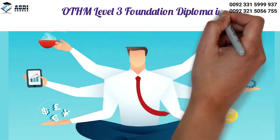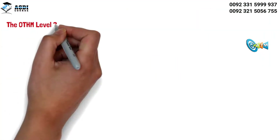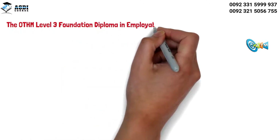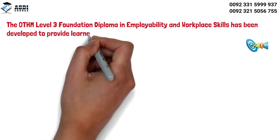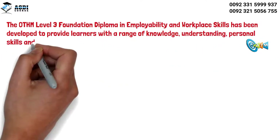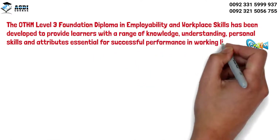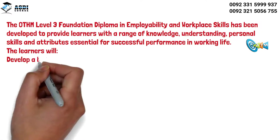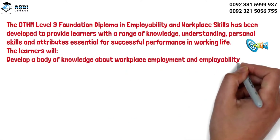OTHM Level 3 Foundation Diploma in Employability and Workplace Skills. The OTHM Level 3 Foundation Diploma in Employability and Workplace Skills has been developed to provide learners with a range of knowledge, understanding, personal skills, and attributes essential for successful performance in working life. Learners will develop a body of knowledge about workplace employment and employability in a range of sectors.